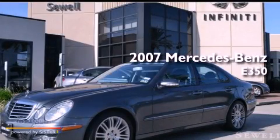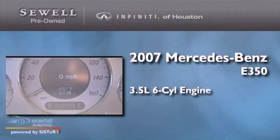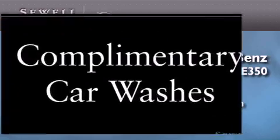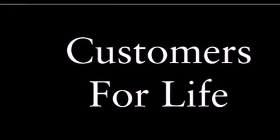This is a 2007 Mercedes-Benz E350. It has a 3.5-liter six-cylinder engine and an automatic transmission. Its top features include a front and rear multi-link suspension, a sunroof, aluminum wheels, and automatic collision notification.